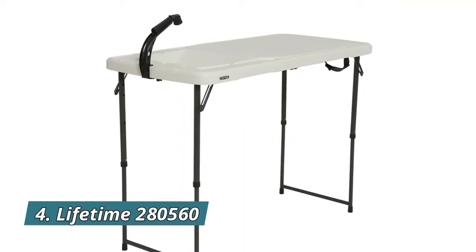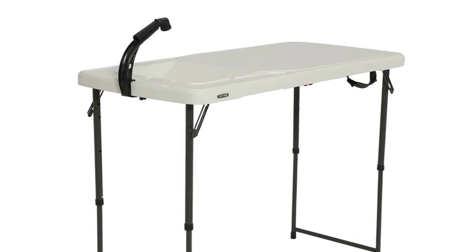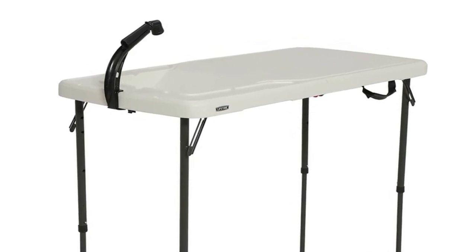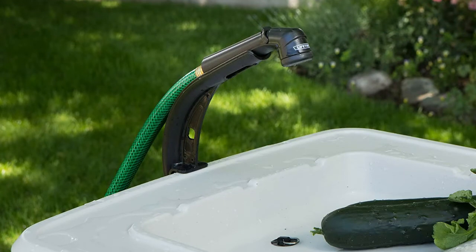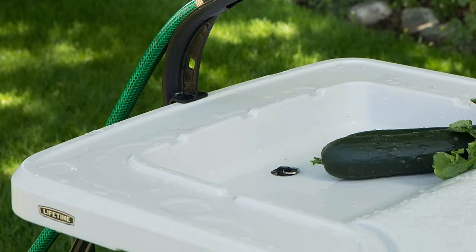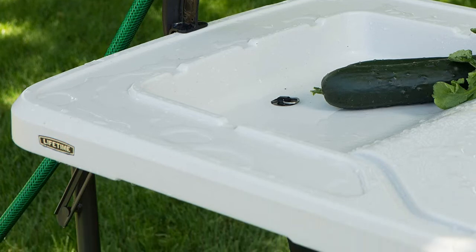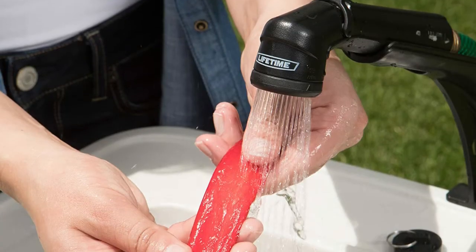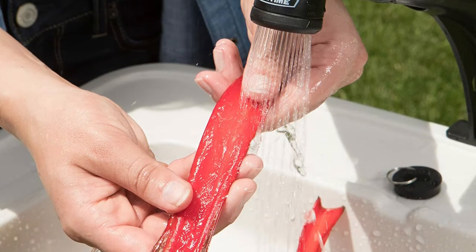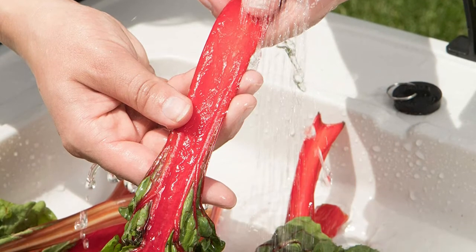Number 4: Lifetime 280560. Features a washbasin with an integrated drain and plug, and attaches to a standard garden hose. Integrated channels for water drainage and a spray nozzle with flow control make it perfect as a fish cleaning table or portable camping sink. It also has designated storage for accessories, a convenient carry handle, and a portable fold-in-half design for easy transport and storage — great for RV camping trips.